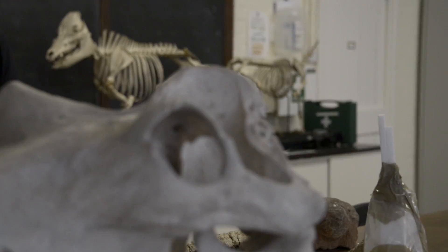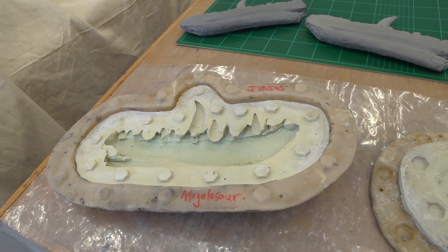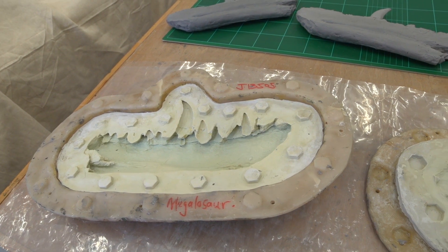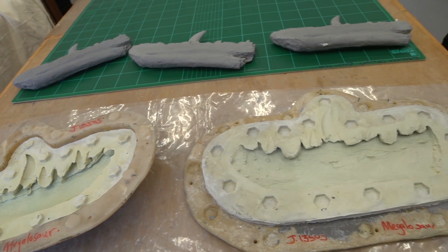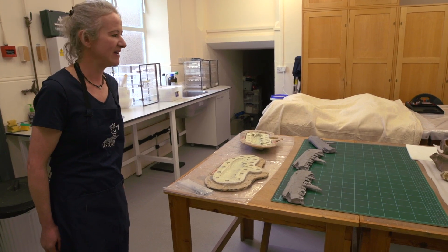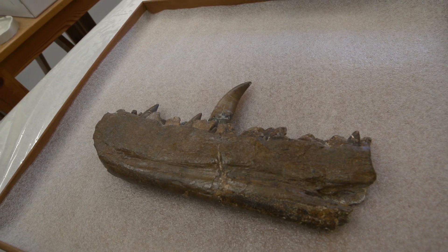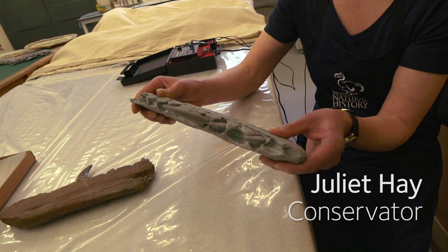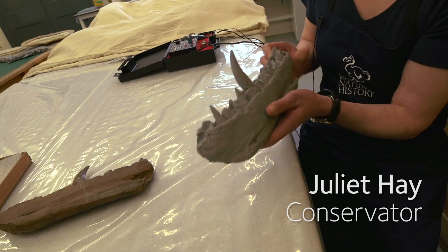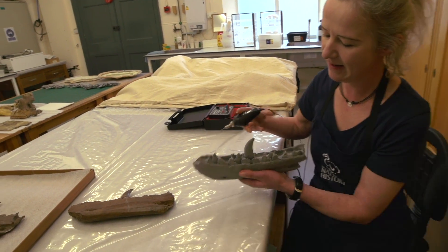These are actually new casts that I've been making of the lower dentary of Megalosaurus bucklandi, which is important because it's the very first scientifically described dinosaur. I've actually got the real specimen on the table over here. There are actually very fine serrations on the back of this tooth, which indicate that it was a carnivorous animal. I use dental drills to just gently carve away any excess.